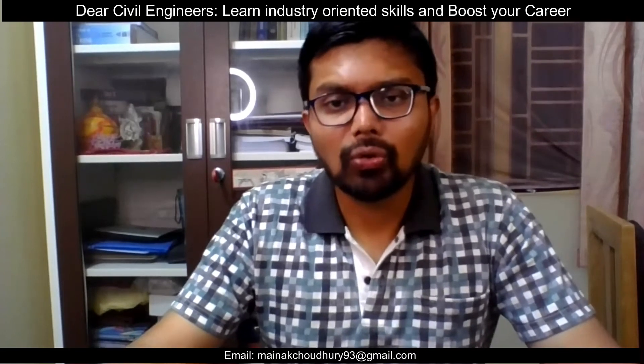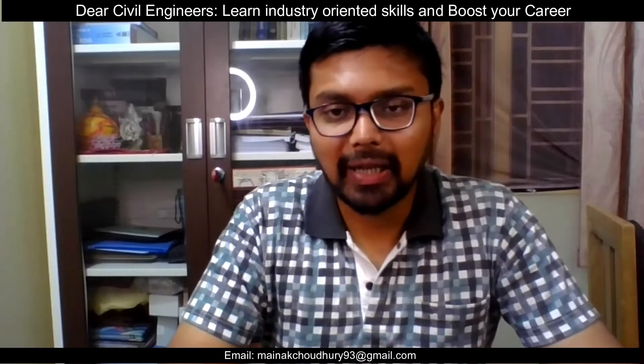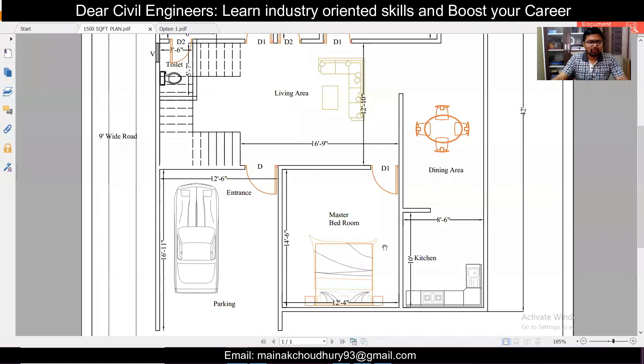Hey guys, this is Maynath and you're watching Civil Bros. In today's video, we'll discuss a 1500 square feet south-facing plan. After we discuss all the elements, we'll also discuss the vastu part. So let's get started. If you like our effort, make sure to hit the like button — it helps us reach more people.